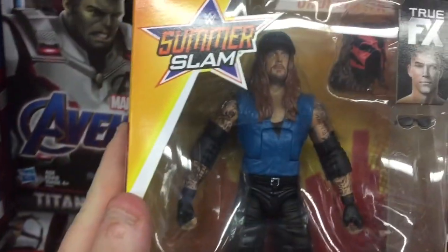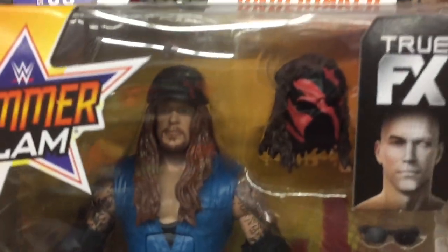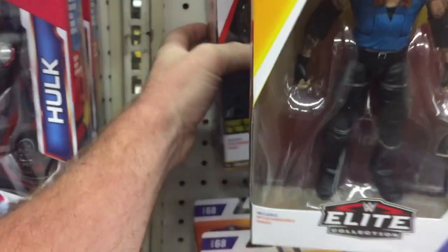Hey, what is up everybody? This is Steve Breach coming to you here today. I was in Walmart recently and noticed that Walmart finally restocked some WWE figures.